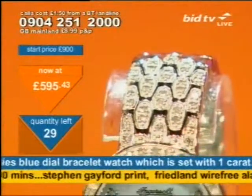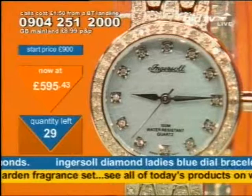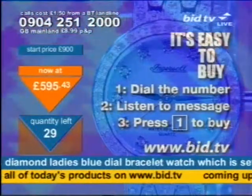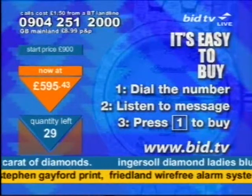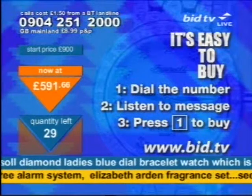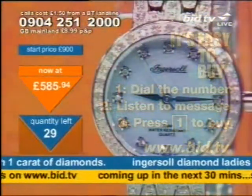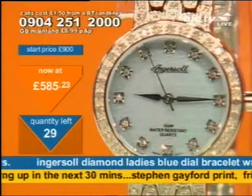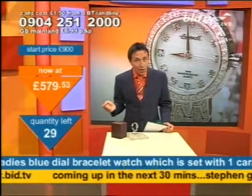You dial 0904 251 2000. The phone number is the same for everything, so we've popped a message with the product name on the phone line so you know you've got the right product. When you're ready to buy it, you press 1. But if you wait too long, our phone system cuts you off as it presumes you're no longer interested. So buy it in the first 20 seconds and you get it. The price? 585.23 — but will you pay that? Well, the first caller pays the same as the last caller. The only problem is if you leave it till the last call, other people are going to fight you for it. So don't wait too long.